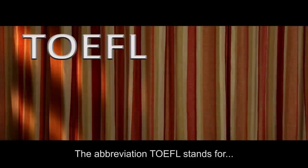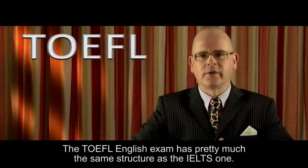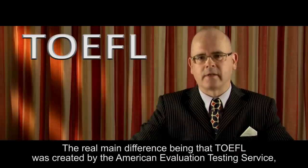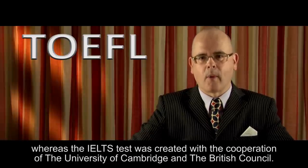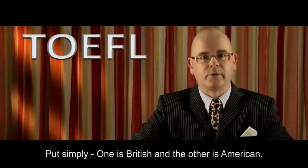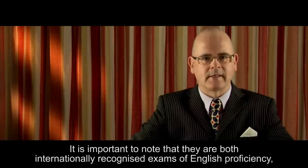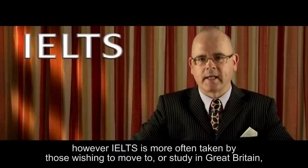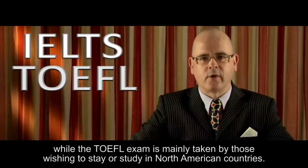The abbreviation TOEFL stands for Test of English as a Foreign Language. The TOEFL English exam has pretty much the same structure as the IELTS one. The real main difference being that TOEFL was created by the American Evaluation Testing Service, whereas the IELTS test was created with the cooperation of the University of Cambridge and the British Council. Put simply, one is British and the other is American. It is important to note that they are both internationally recognised exams of English proficiency. However, IELTS is more often taken by those wishing to move to or study in Great Britain, while the TOEFL exam is mainly taken by those wishing to stay or study in North American countries.